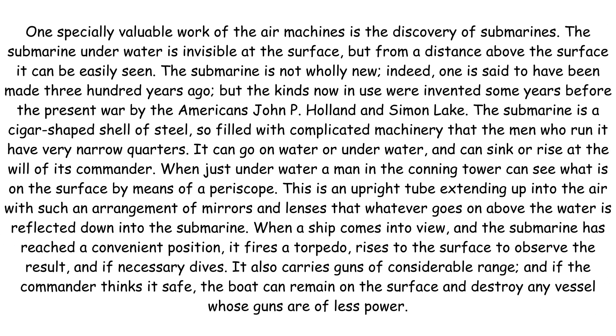One specially valuable work of the air machines is the discovery of submarines. The submarine underwater is invisible at the surface, but from a distance above the surface it can be easily seen. The submarine is not wholly new — indeed, one is said to have been made 300 years ago — but the kinds now in use were invented some years before the present war by Americans John P. Holland and Simon Lake. The submarine is a cigar-shaped shell of steel so filled with complicated machinery that the men who run it have very narrow quarters.